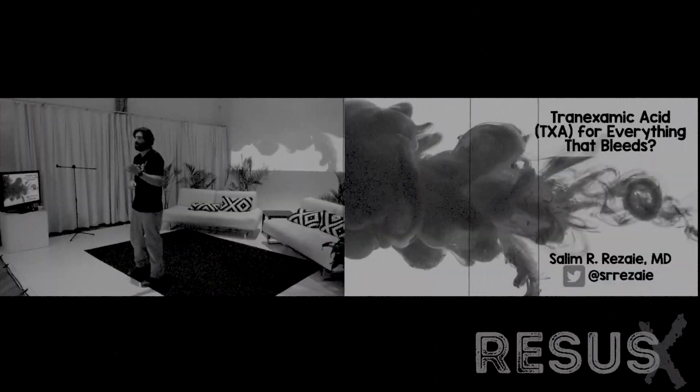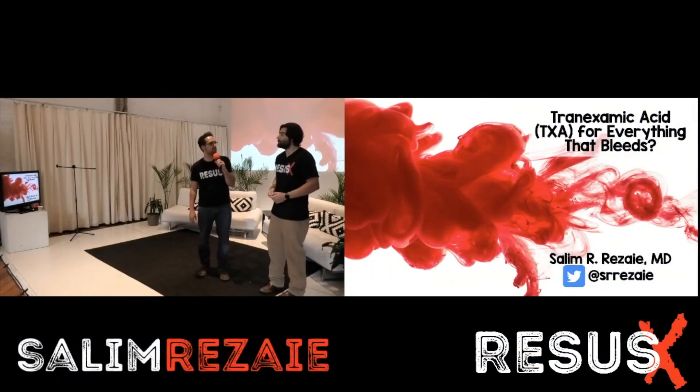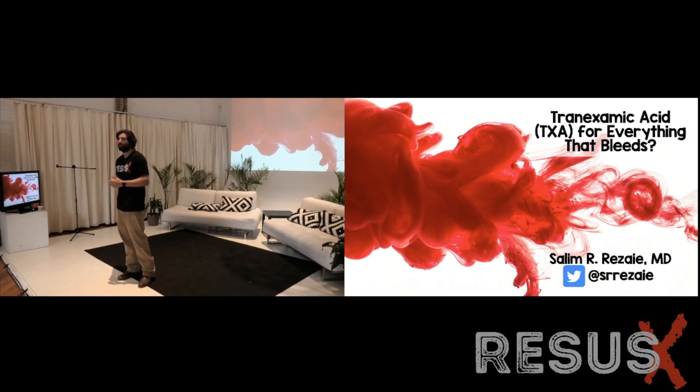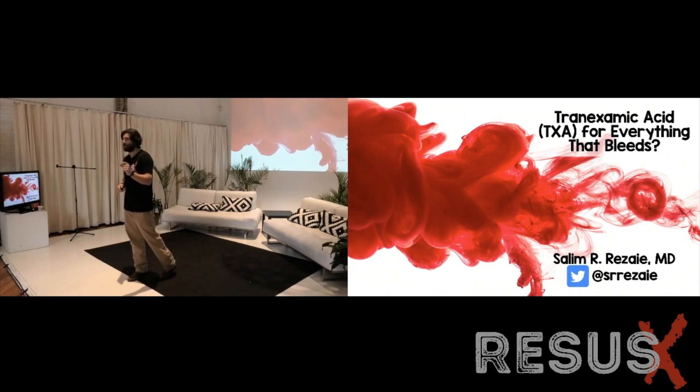We're going to talk about tranexamic acid for everything that bleeds. Originally the title was for everything that bleeds in trauma, but we're going to cover some medical uses as well. I'm actually going to cover seven or eight different uses of tranexamic acid, so it's not all going to be trauma. We're going to go through a lot of literature and data in a digestible way, and I have a summary slide at the end so don't stress about writing all the numbers down.